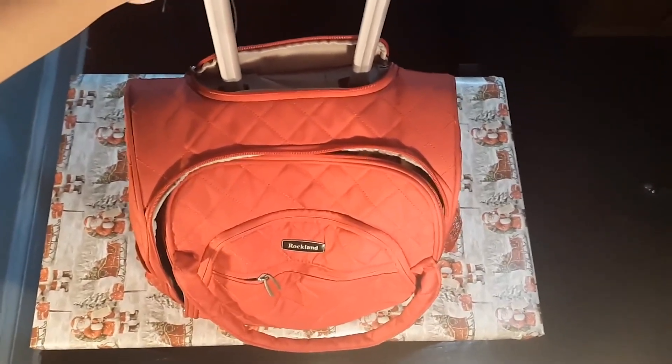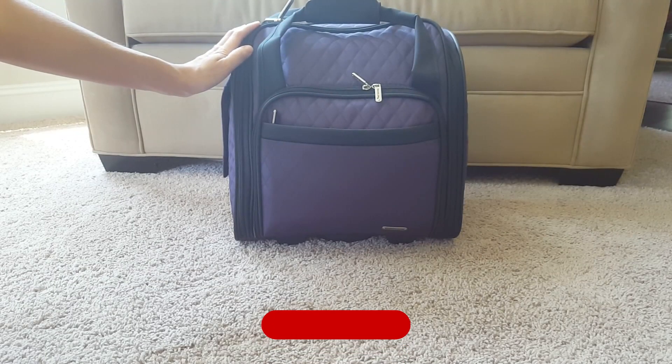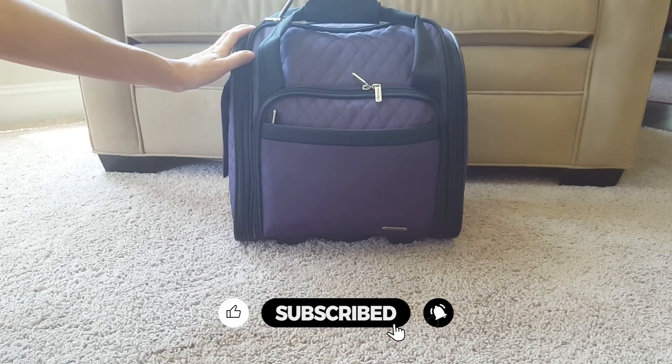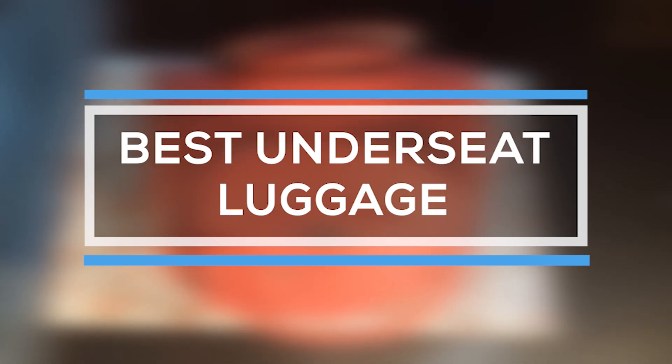A piece of under-seat luggage is one of the best solutions for preventing baggage stress while traveling by air. You can have your valuables right at your feet, you don't have to worry about check bag fees, and the best under-seat luggage can fit at least a few days' worth of clothing. It can be a very stressful and potentially expensive situation to be in. That's why we are bringing you the 5 best under-seat luggage in this video.